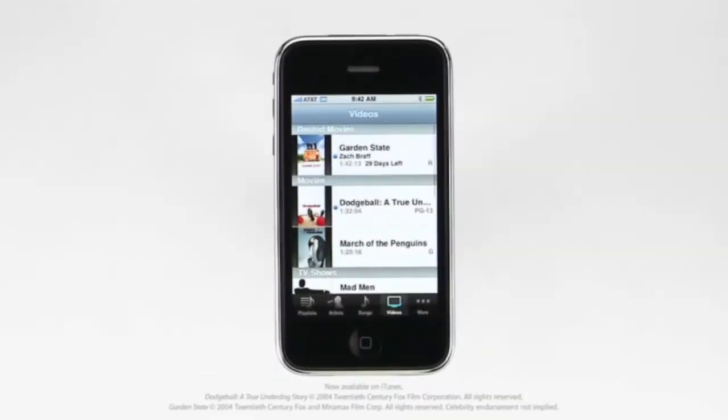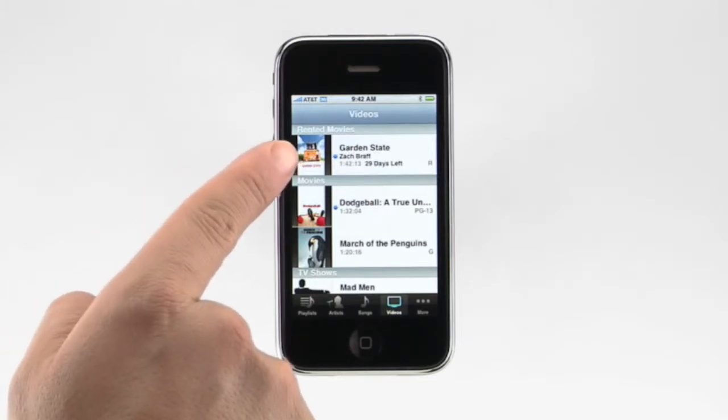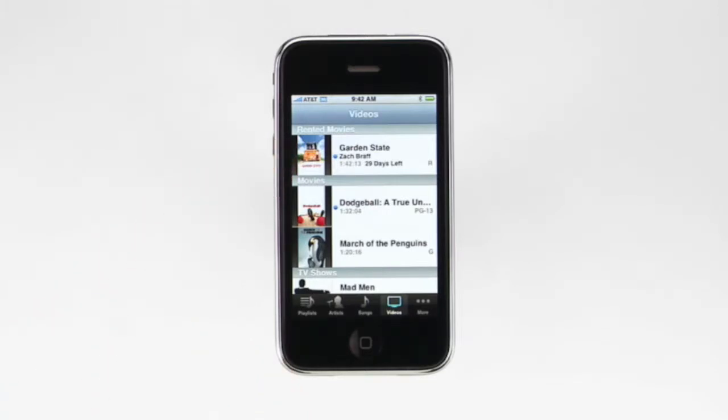In addition to purchased movies, you can also rent movies from iTunes and watch them on your iPhone. Rented movies appear here at the top. Each rented movie will have an expiration date, and the time remaining on your rental will show up here. After the movie's rental period ends, it will be automatically deleted.